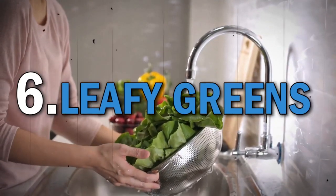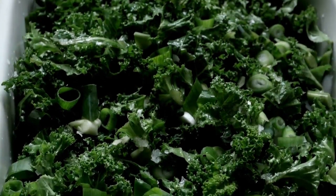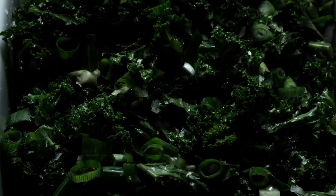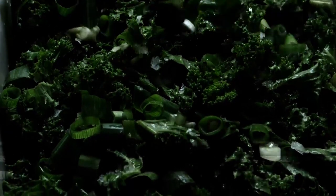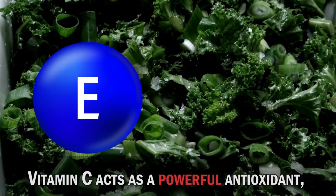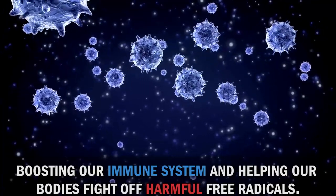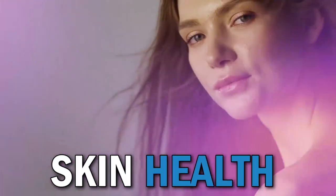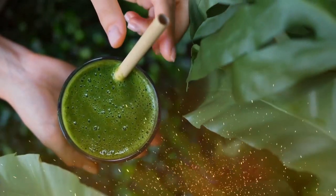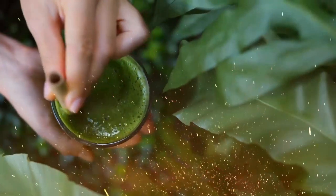Moving on to leafy green vegetables like spinach and kale. These powerhouse greens are not only loaded with vitamins and minerals, but also contain antioxidants such as vitamins C and E. Vitamin C acts as a powerful antioxidant, boosting our immune system and helping our bodies fight off harmful free radicals. Vitamin E, on the other hand, protects our cells from oxidative stress and supports skin health. Include these nutrient-packed greens in your salads, smoothies, or sautéed as a side dish.